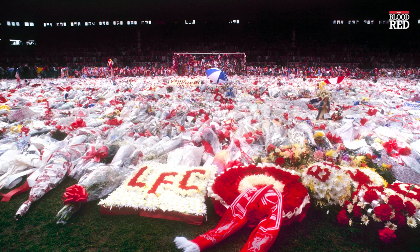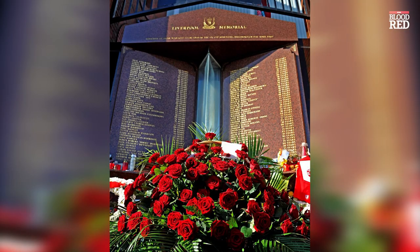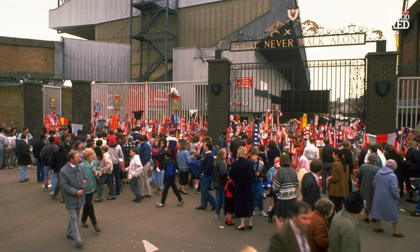On the 15th of April 1989, 95 Liverpool fans were unlawfully killed whilst attending an FA Cup semi-final against Nottingham Forest at Hillsborough. This number would then rise as Tony Bland and Andrew Devine became the 96th and 97th victims due to injuries sustained from the disaster, and the Hillsborough memorial was put up next to the Shankly gates on Anfield Road to remember the victims. Here you can see fans of all clubs leaving flags, scarves, shirts and flowers to pay their respects.